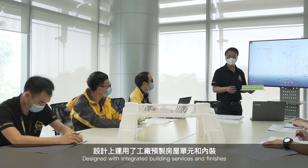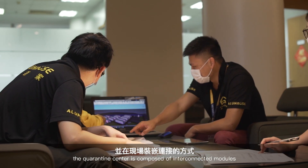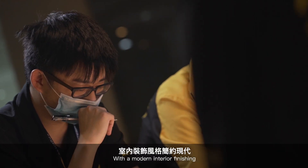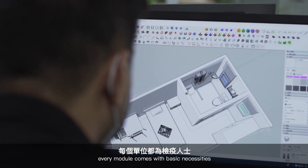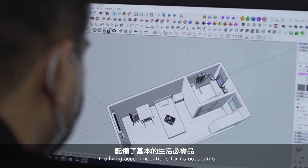Designed with integrated building services and finishes, the quarantine center is composed of interconnected modules. With a modern interior finishing, every module comes with basic necessities and living accommodations for its occupants.